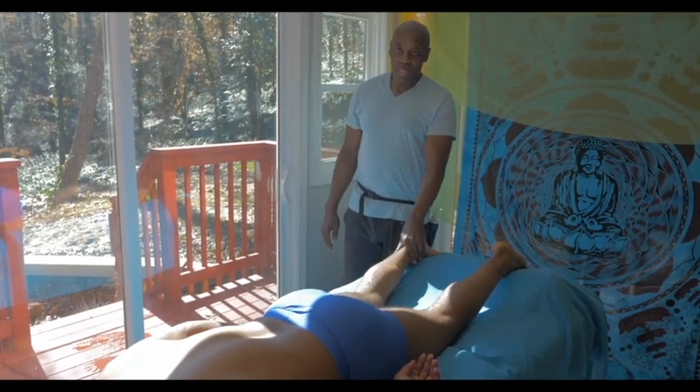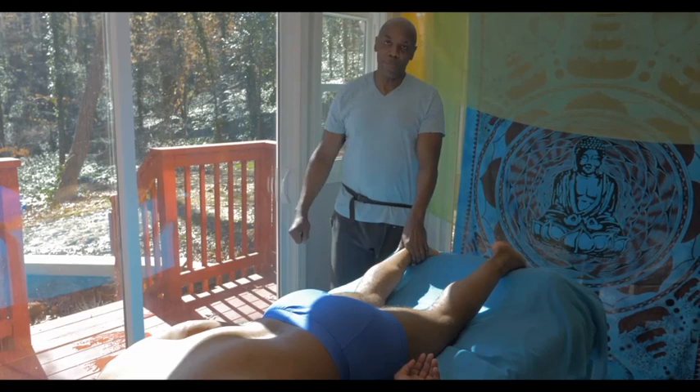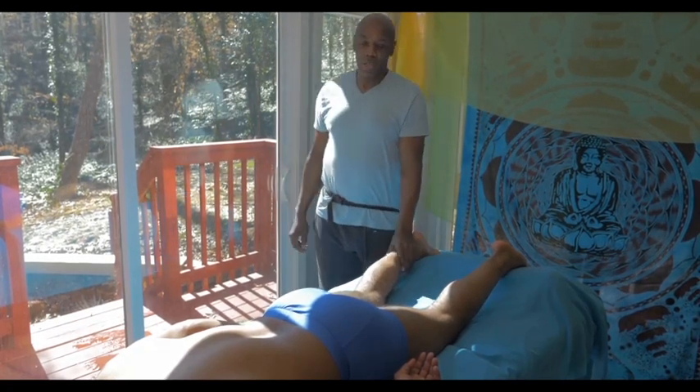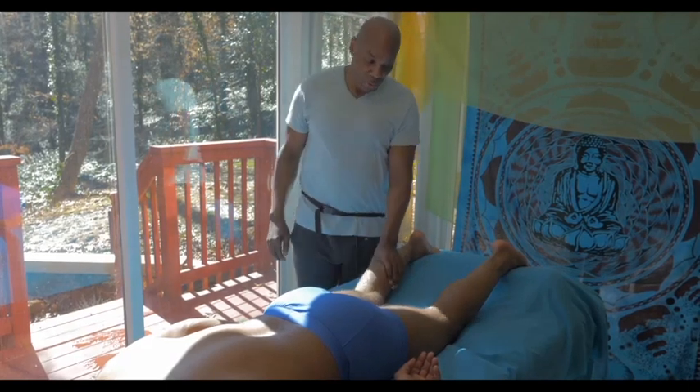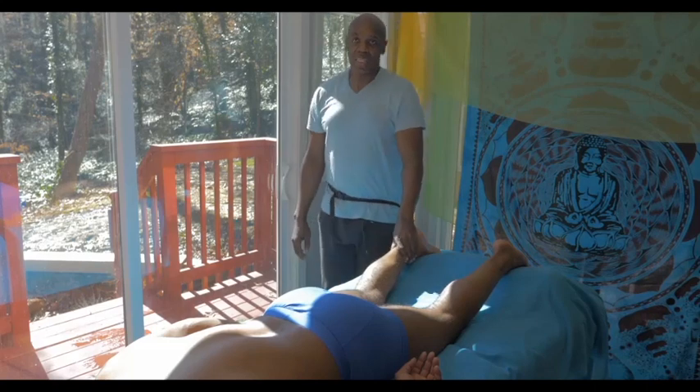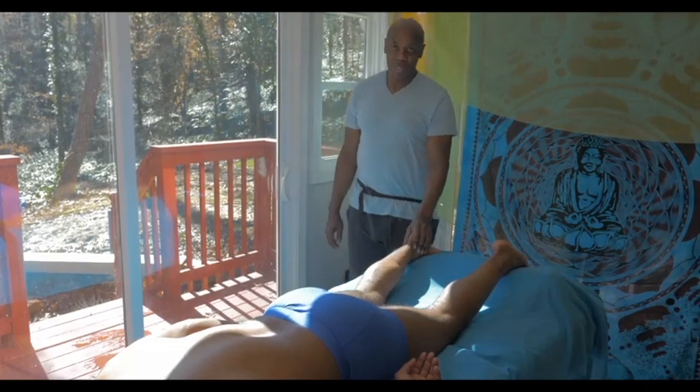Anyway, this is Mark James. Thank you for watching. Please smash that subscribe button and subscribe to my channel. Our next video will be doing some work on addressing the sciatic entrapment issue. Thank you.